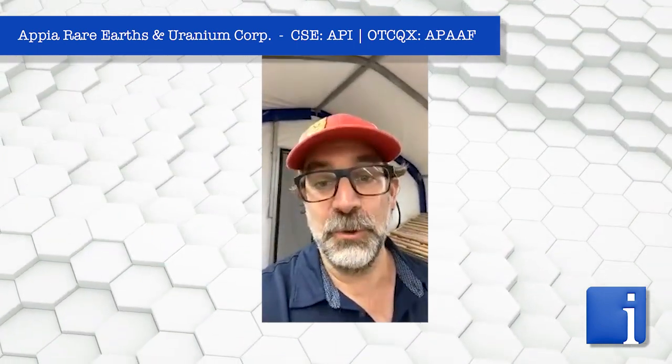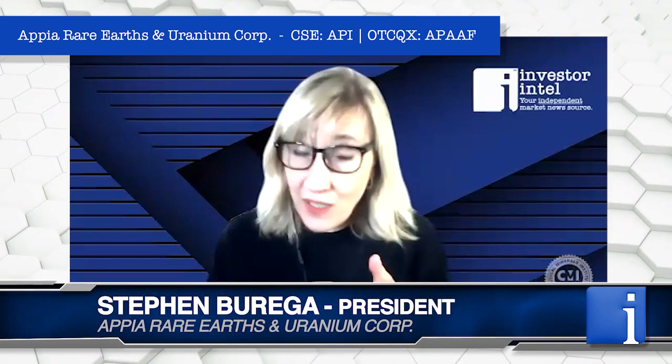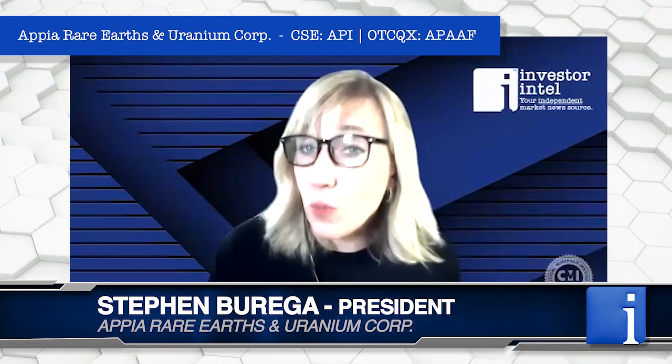I know a lot of eyes are on Appia right now, Stephen, and I'm so delighted by that. Can you tell people who may not be familiar with the Alsace Lake Project where exactly you're standing right now? We're standing in northern Saskatchewan, Tracy, on the northern shore of Lake Athabasca, about 30 kilometers outside of Uranium City. And for those of you interested in critical minerals — Appia, rare earths, and uranium — can you tell us what is actually at Alsace Lake in the monazite? He mentioned rare earths. Can you comment on which ones, please?